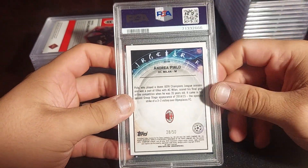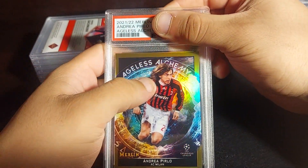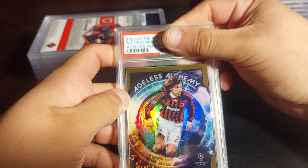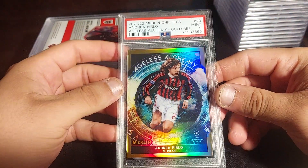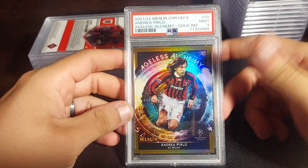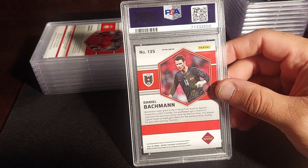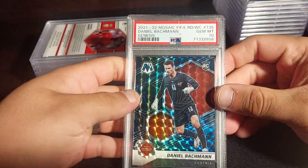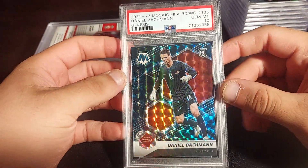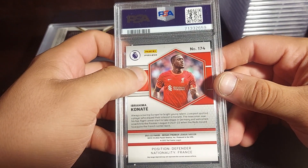This next one is a nice card — Andrea Pirlo gold refractor from Merlin Alchemy, numbered 28 out of 50. I don't think it will get a 10 because the centering isn't perfect. PSA 9 — that's fine. It's a beautiful card. I have the complete base set of this insert which I'll post on my Instagram later. Next is a Daniel Bachmann from Austria — a Genesis rookie card, not a big name but it's a Genesis and a PSA 10. Probably pop one, maybe $30–$40.